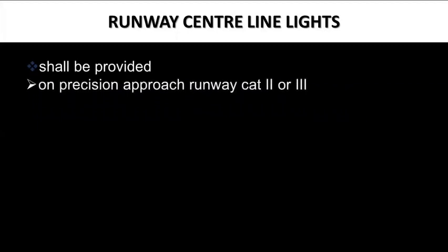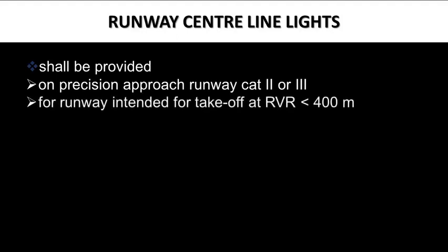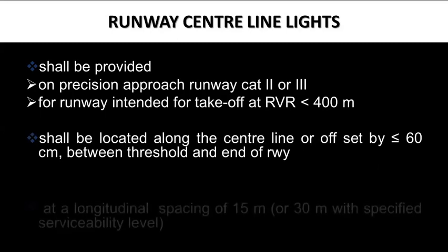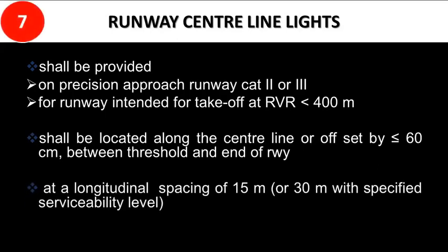High intensity centerline lighting is provided in addition to edge lighting on runways equipped for low visibility operation. As per Annex 14, centerline lights shall be provided on precision approach runway Category 2 or 3, and for runways intended for takeoff at RVR less than 400 meters. The centerline lights shall be located along the centerline, or offset by less than or equal to 60 centimeters, between threshold and end of runway, installed at a longitudinal spacing of 15 meters.